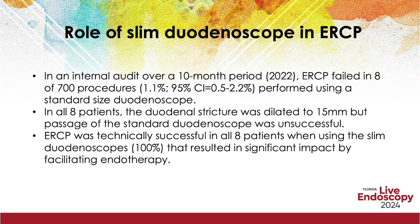In an internal audit over a 10-month period, ERCP failed in 8 of 700 procedures — 1.1% — performed using a standard-size duodenoscope. In all 8 patients, the duodenal stricture was dilated to 15mm, but passage of the standard duodenoscope was unsuccessful. ERCP was technically successful in all 8 patients when using the slim duodenoscope, resulting in significant impact by facilitating endotherapy.